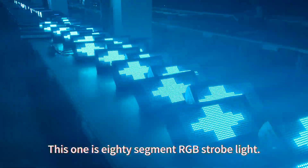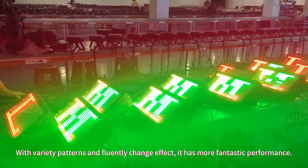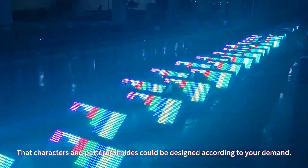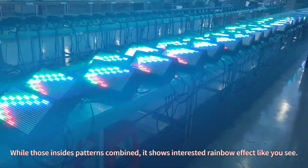This is an 80-segment RGB strobe light with a variety of patterns and fluent color change effects, offering fantastic performance. The characters and patterns in size can be designed according to your demand, and when those patterns are combined, it creates an impressive display.